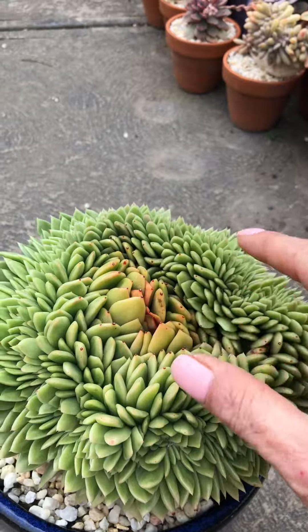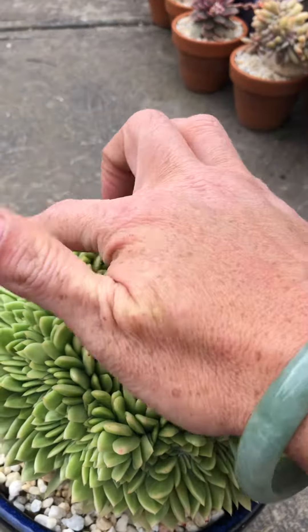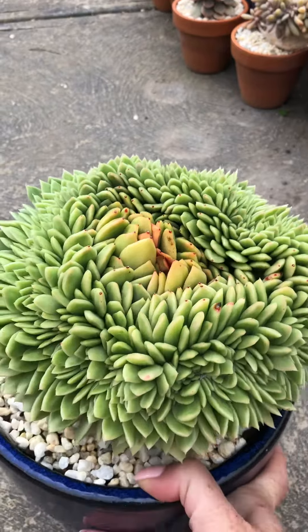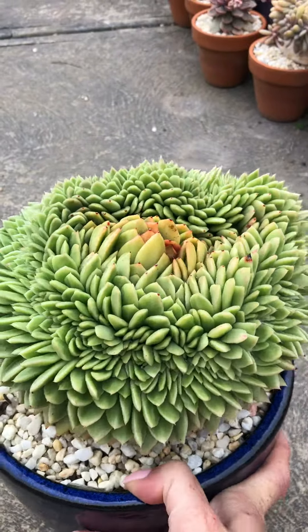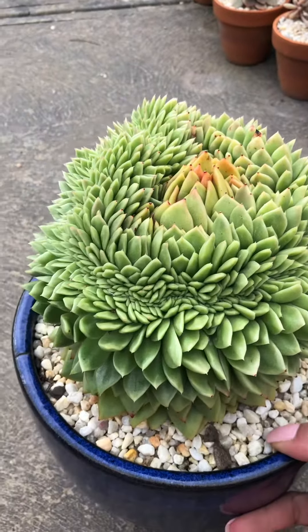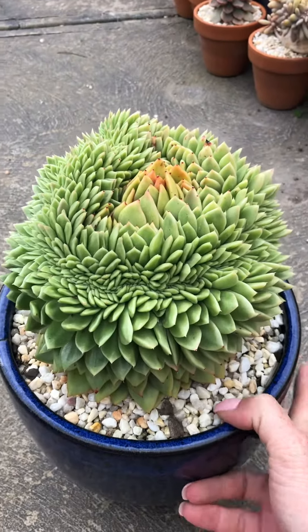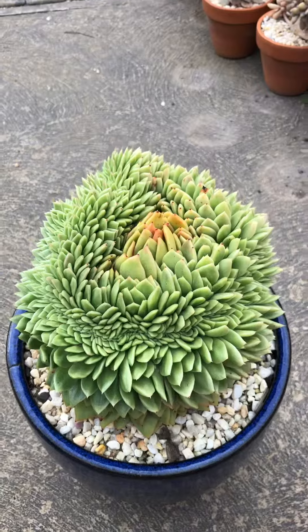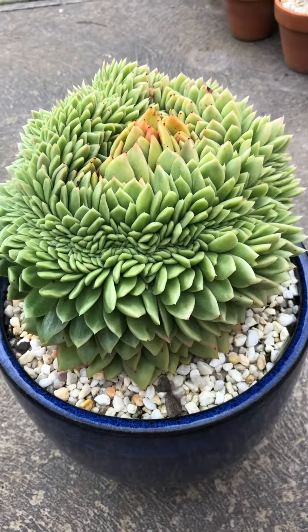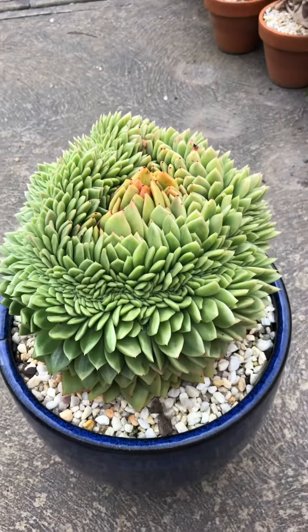That was its head, and then all of this just started slowly appearing around it — it's like a crown of crest around it. It is literally mind-blowing. I mean, this thing could win awards, seriously. I don't know who's awards, but I'm gonna give it an award: the most intense, nuts, craziest crested succulent ever.